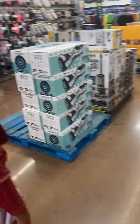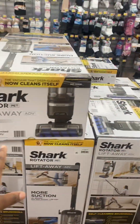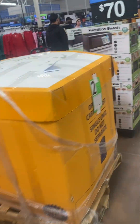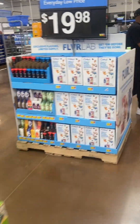Oh, they got that thing — what is it called? A hoverboard! And the shark thing — I wonder how much it costs. They've brought out all of their Black Friday stuff. Are you guys gonna go Black Friday shopping?